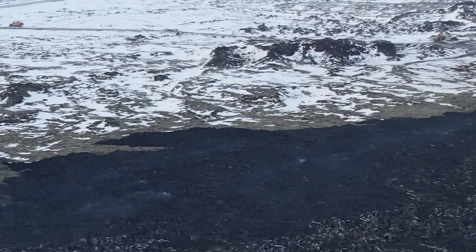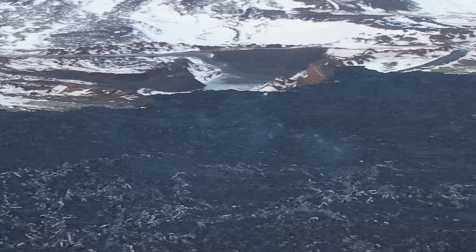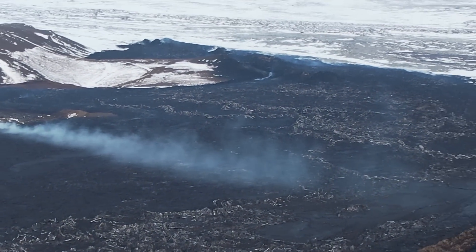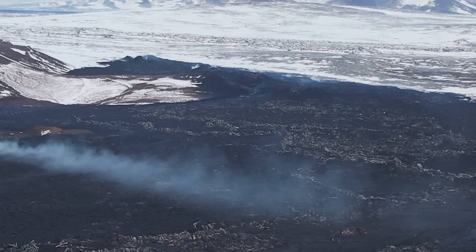The morning newspaper also reported that the town of Grindavík and the Blue Lagoon had been evacuated successfully, which is good to hear. I will keep you informed about what is going on. Be well and greetings from Iceland.